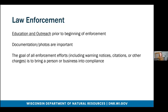We are hoping that when we have to employ enforcement, this might bring other sellers as well into compliance out of fear of also receiving a fine. The goal of all enforcement efforts — including warning notices, citations, or other charges — is to bring a person or business into compliance with NR40.